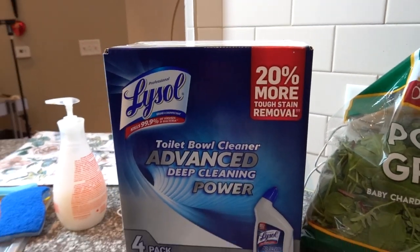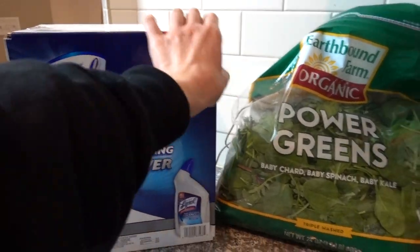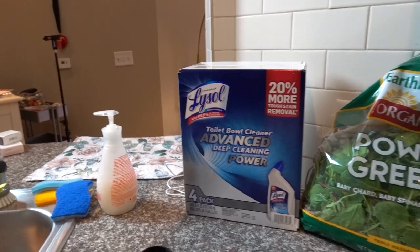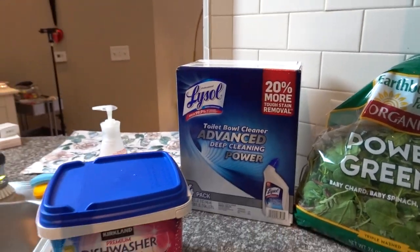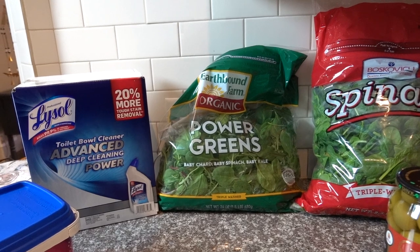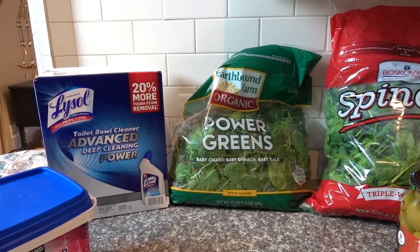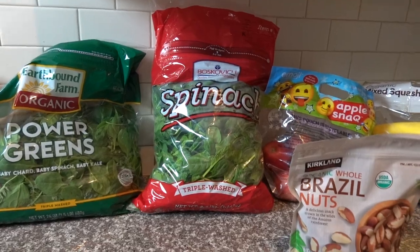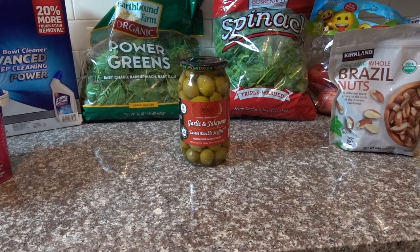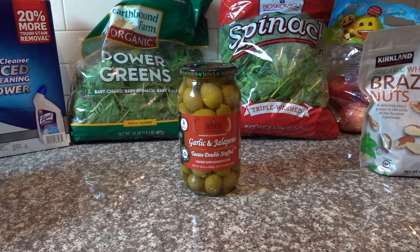I also got toilet bowl cleaner — the promise of 'thick clinging gel' just sucked me in. Earthbound Farms organic power greens — these are so good, I go through this bag in seriously two days, they're my favorite. I got a big bag of Boscovich spinach. And I have passed the Tassos garlic and jalapeño stuffed olives so many times, but today they were just calling my name — so we'll see how those go for me.